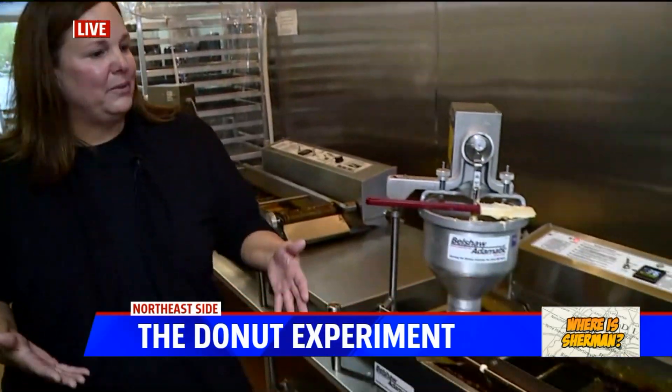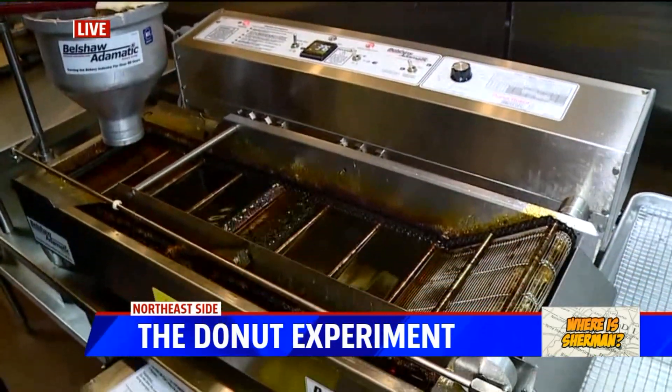So tell us about this experiment, donut style. It's all cake donuts, made fresh all day long. We make small batches and try to get them to you hot every day. That doesn't always happen, but that's the goal — and they're typically hot.